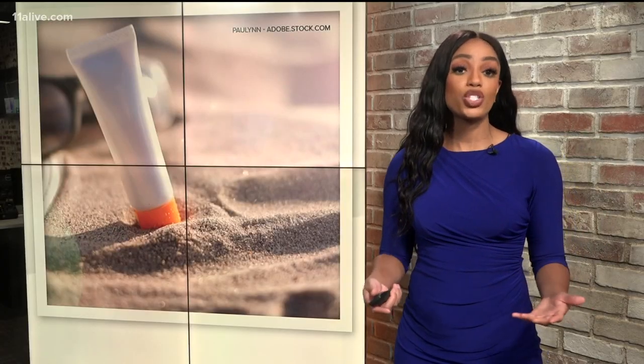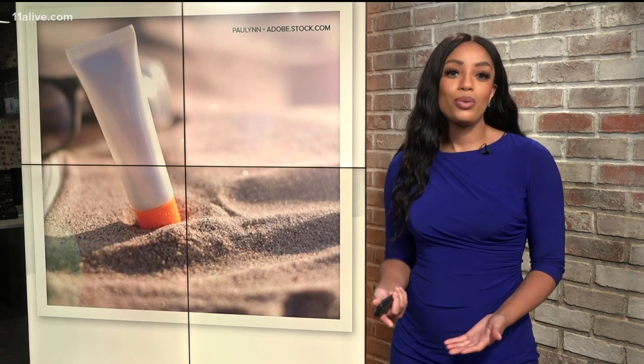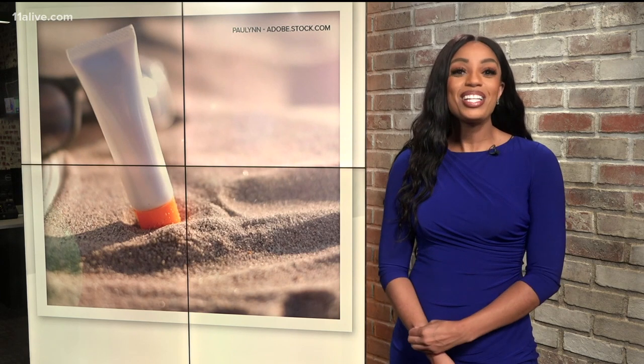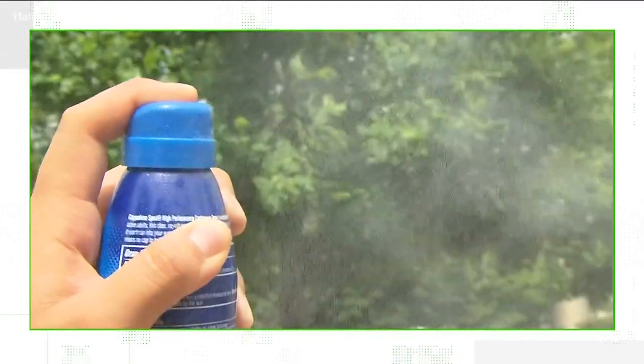We all know the importance of wearing sunscreen to protect yourself when you're out enjoying the summer. But how long can you use that bottle of sunscreen from the bottom of the beach bag? There's been a spike in Google searches lately when it comes to sunscreen and the question: does it expire?